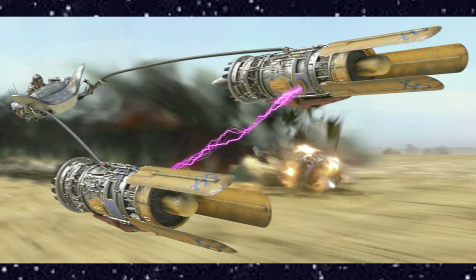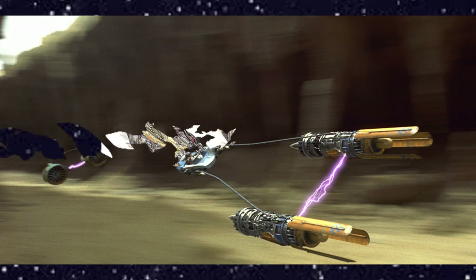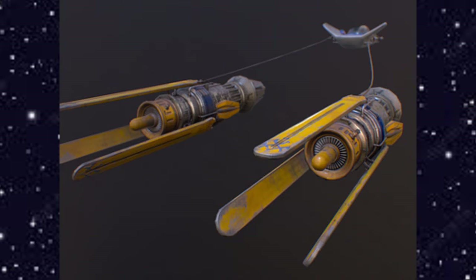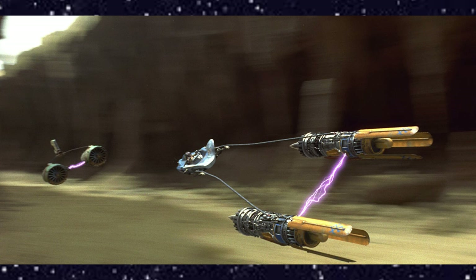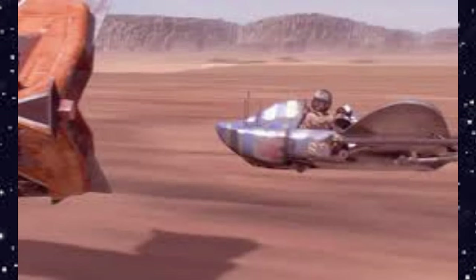With a top speed of around 950 kilometers per hour, Anakin built his pod racer around a pair of competent Radon Ulzer 620C engines. He modified the engines by adding an innovative fuel atomizer and distribution system to increase performance. Three bright yellow air scoops attached to each engine gave the pod racer phenomenal maneuverability, and a series of well-placed air brakes enabled sudden stops and improved cornering ability.